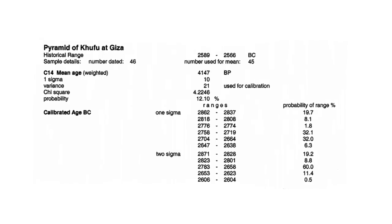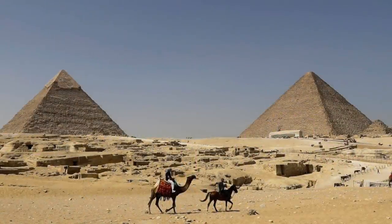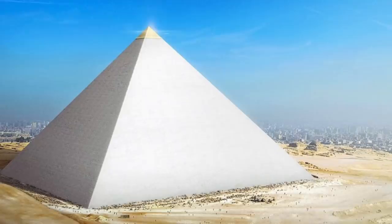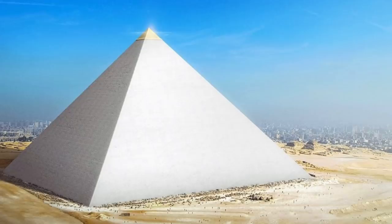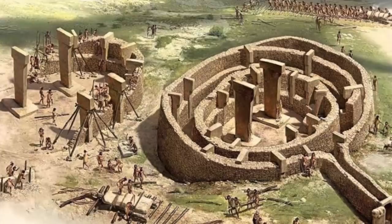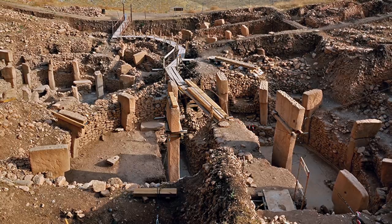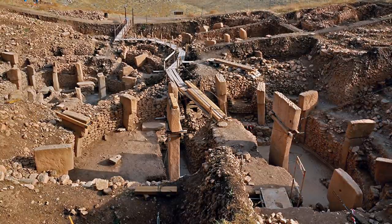People will scrutinise pyramid radiocarbon dates because these dates align with Egyptology, commenting how unreliable the dating method is — all because they want the pyramid to be much older. Yet people never scrutinise the same radiocarbon dating techniques for Göbekli Tepe, and that's because the date ranges are older than what was expected. I don't think I've ever seen any comment on a Göbekli Tepe video complaining that radiocarbon dating is a flawed method.